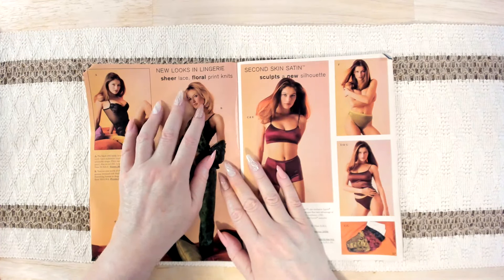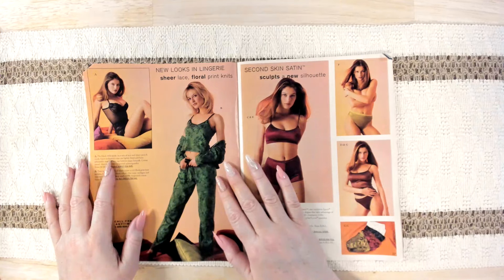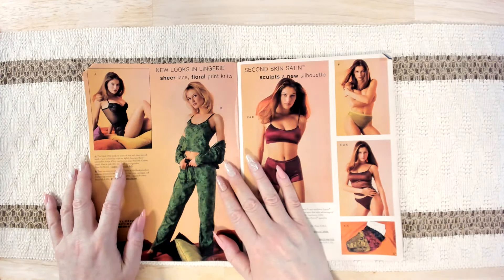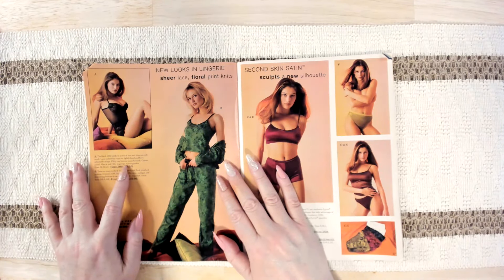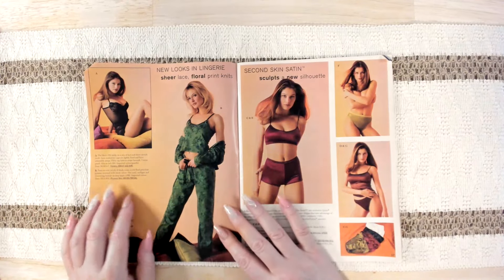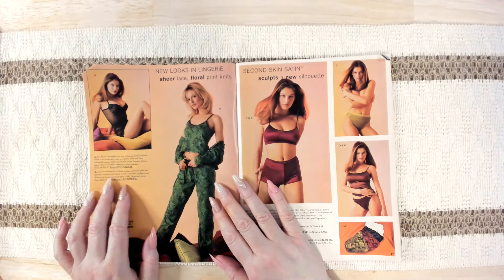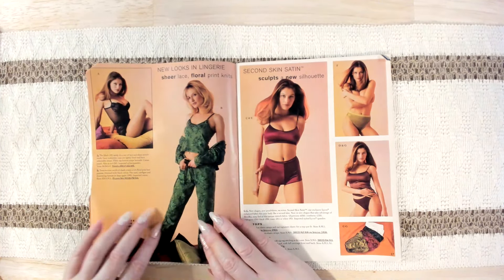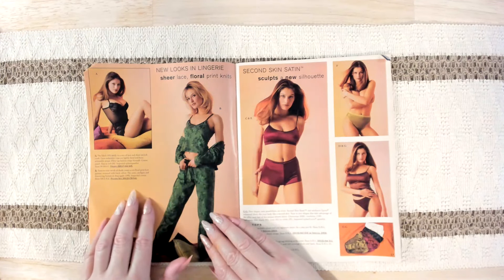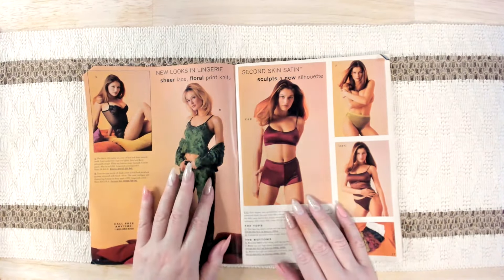New looks in lingerie — sheer lace, floral print knits. The black teddy in a mix of lace and sheer stretch mesh — underwire cups are lightly lined with adjustable straps, flirty tab bottom snaps beneath. It also comes in red. And then there's a tone-on-tone swirls of shade creating a rich floral print knit pajama trimmed with black velvet — the cami, cardigan, and drawstring bottoms in deep apple. I do kind of like that. Looks comfy.